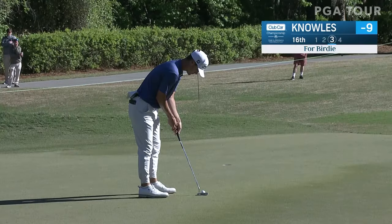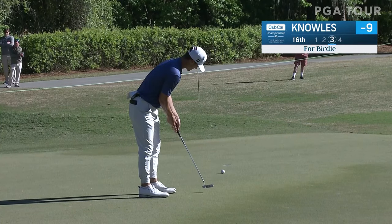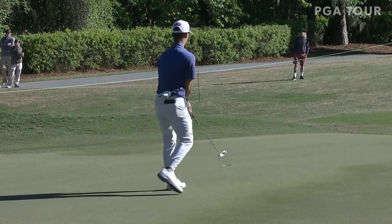Beautifully done — yeah, that Los Angeles Country Club hat on. Remember he qualified for the US Open there. Here's Knolls at 16 — walking it in.